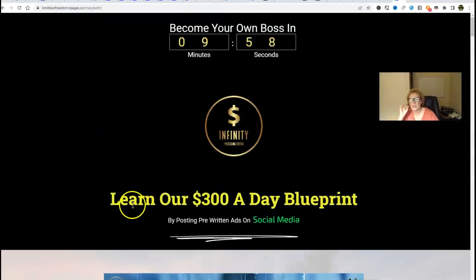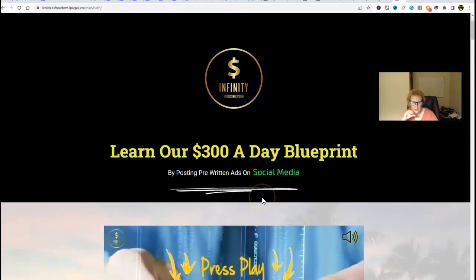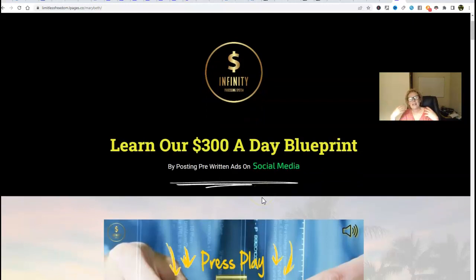With Infinity Processing System, you're going to learn our $300 a day blueprint by posting pre-written ads on social media. All that training is set up and structured in easy-to-follow modules with step-by-step video training tutorials that you can go back and reference again and again — you can re-watch them, you can take notes. I just recommend going out there and applying and implementing exactly what you learn. Start with one platform first. Keep it simple.